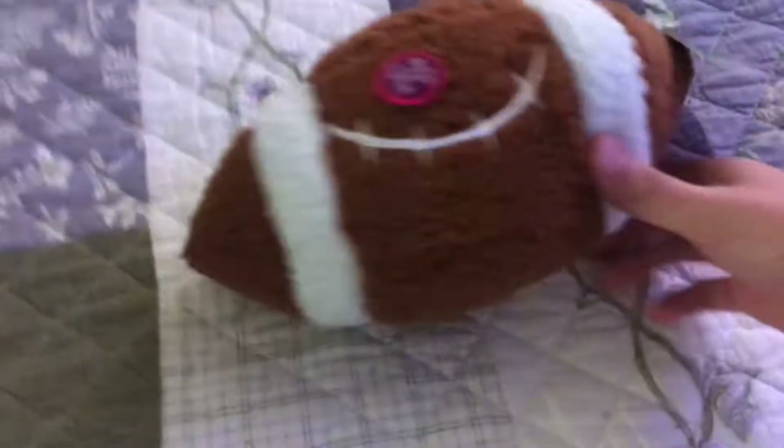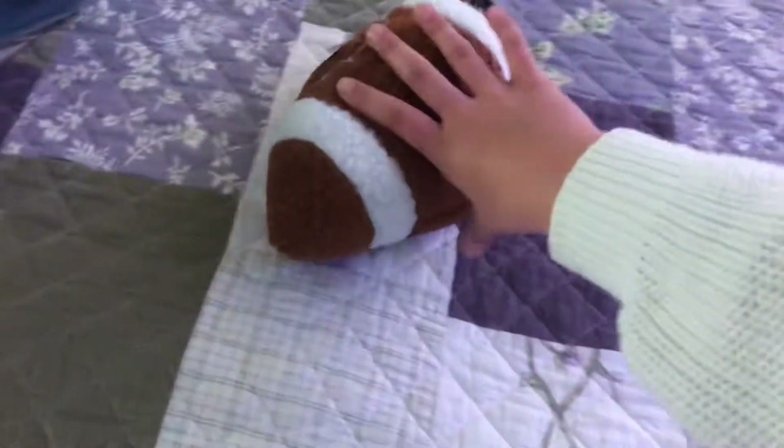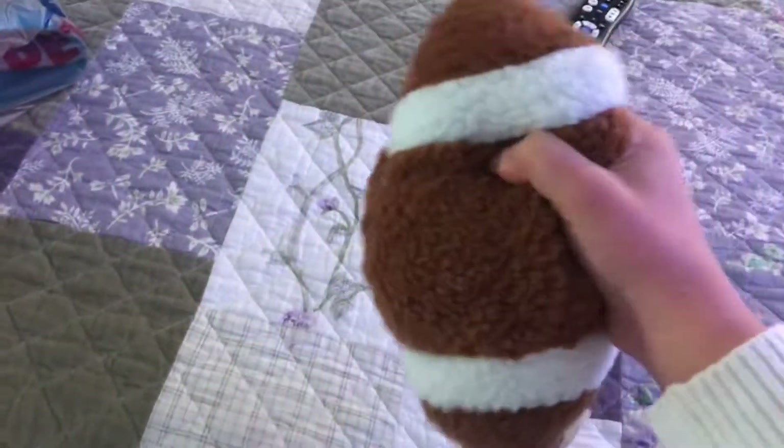But I'll show you the stuff we got today. Here's the first thing — it's a squeeze me football. There's a squeaker right here. It's really cute. I feel like Bubba would love it.